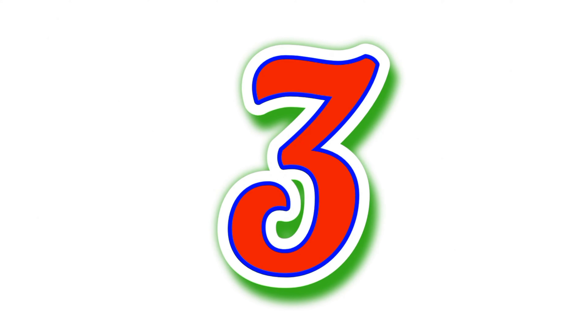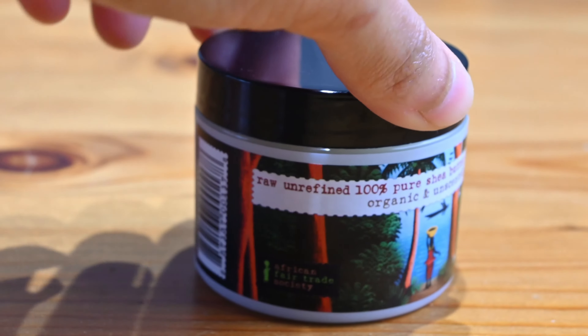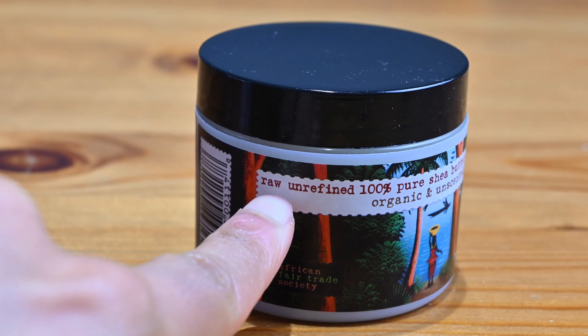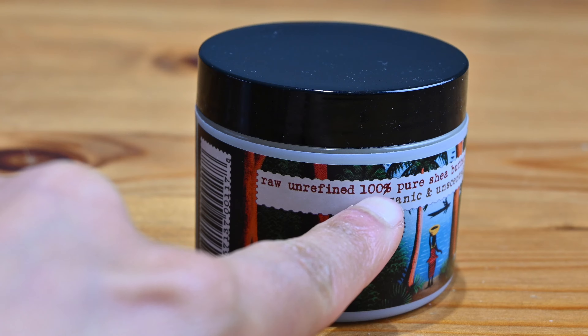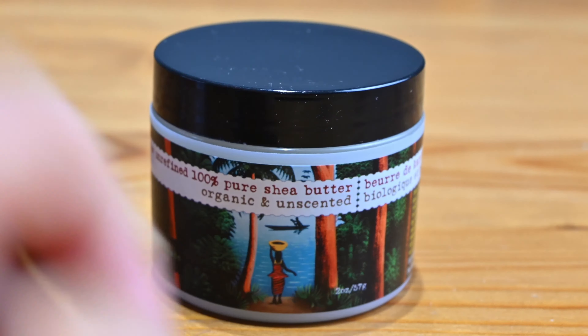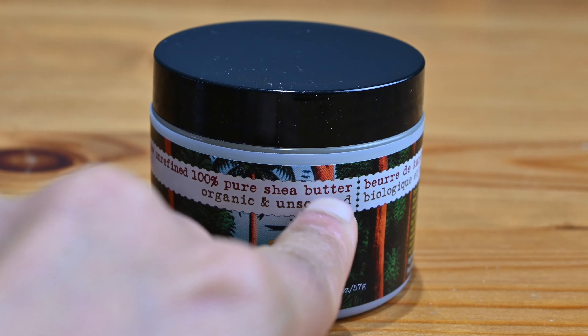Number three: raw organic shea butter. Raw, plain, pure and simple. Any moisturizer or oil I put on my skin clogs my pores no matter how much I wash my face. So far, pure raw shea butter is the only product I can put on my skin. I literally cannot put anything else on my facial skin as I will break out immediately, almost like an allergic reaction.